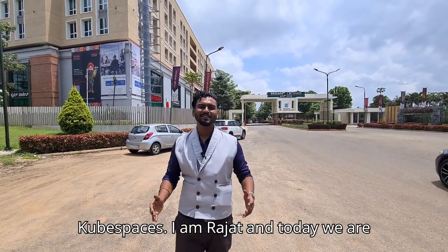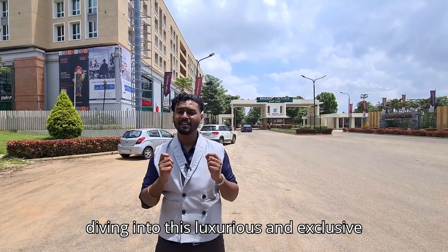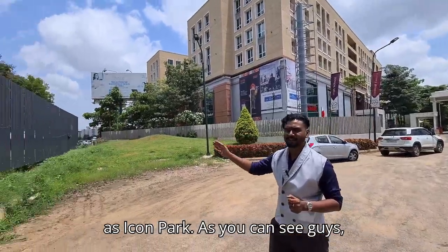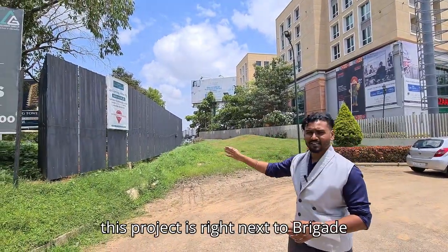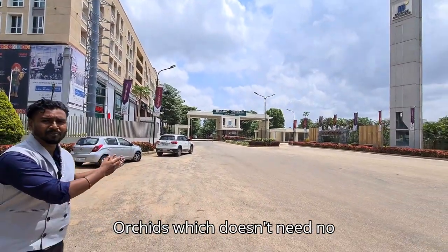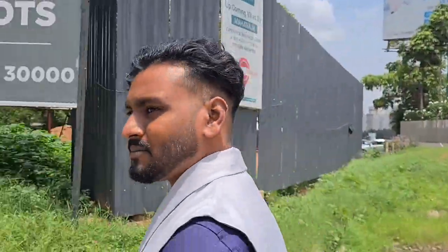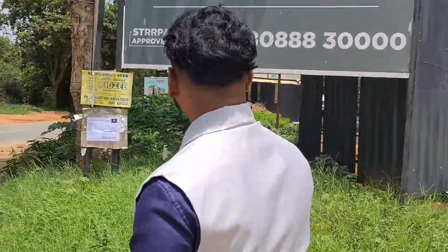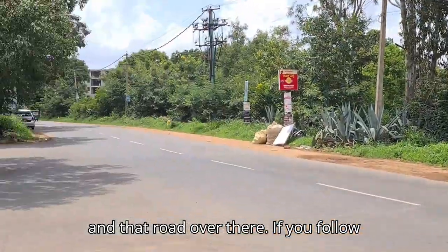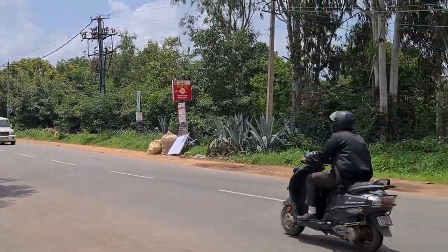Hi guys, welcome back to your channel Kube Spaces. I'm Rajat and today we are diving into this luxurious and exclusive project named Maharaja Spaces, known as Icon Park. As you can see, this project is right next to Brigade Orchids, which needs no introduction. If you follow that road over there for five minutes, you will reach Devnahalli Signal Road.